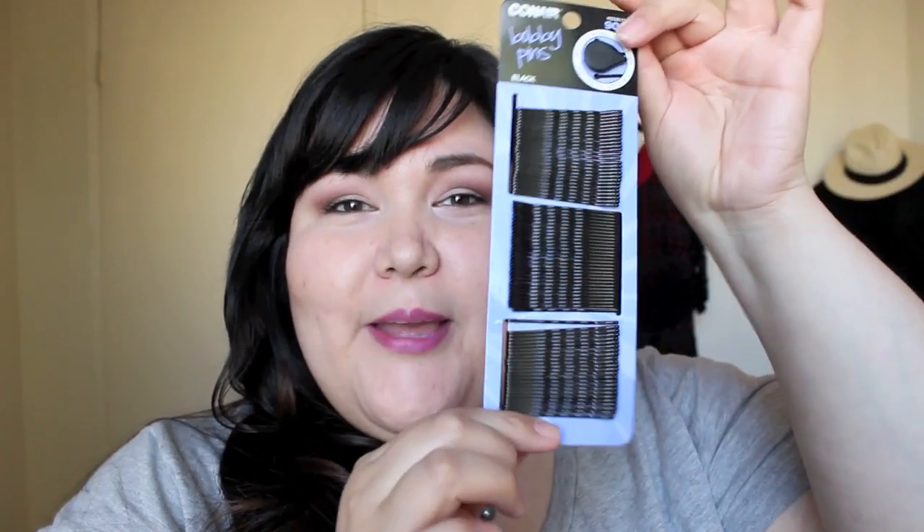I thought that was the last item, but there is one more thing — all of these bobby pins. I don't know about you guys, but I lose these so easily. They just disappear — I don't know where they go. If you lose them as much as I do, let me know in a comment or give me a thumbs up, because I need to know I'm not alone. Freaking bobby pins!